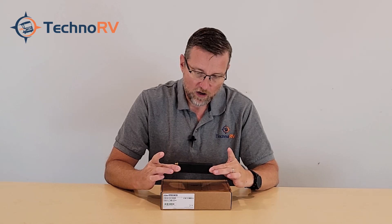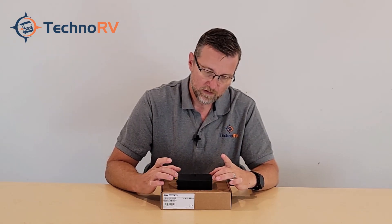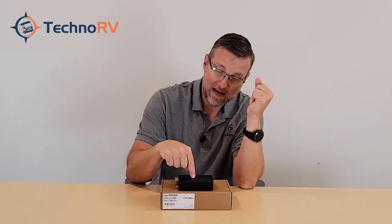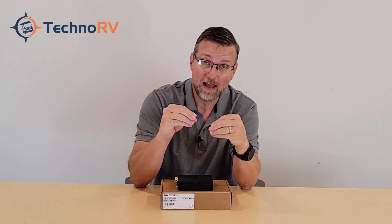This unit is dual band Wi-Fi AP and Wi-Fi as WAN. The Wi-Fi AP means your smartphone wirelessly connects to this device, which brings in cellular service. Because it's dual band, you can connect via 2.4 gigahertz or 5 gigahertz. The Wi-Fi as WAN is also dual band, meaning this device can connect to, say, an RV park's Wi-Fi on either 2.4 or 5 gigahertz.